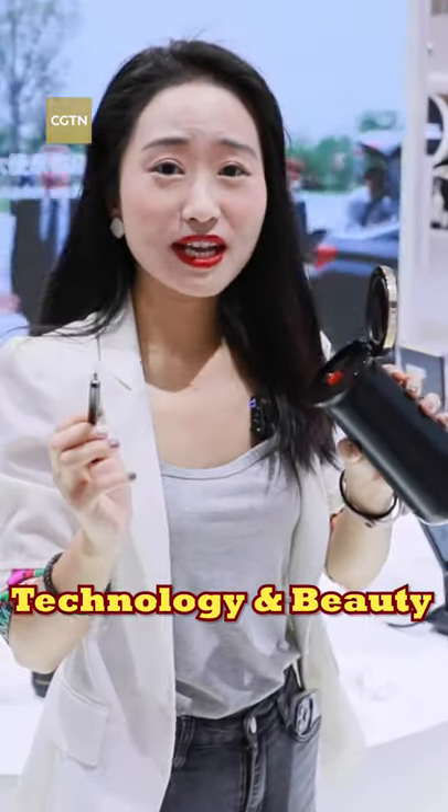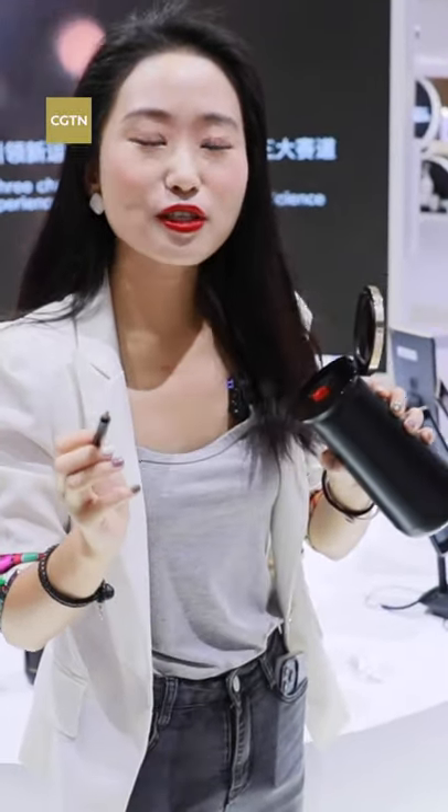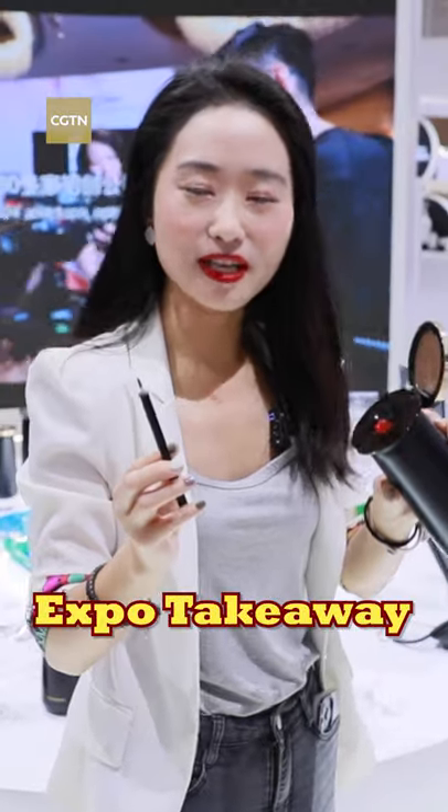When technology meets beauty and cosmetics, this at-home lipstick printer creates thousands of personalized shades. This is Dong Shijie. Welcome to Expo Takeaway.